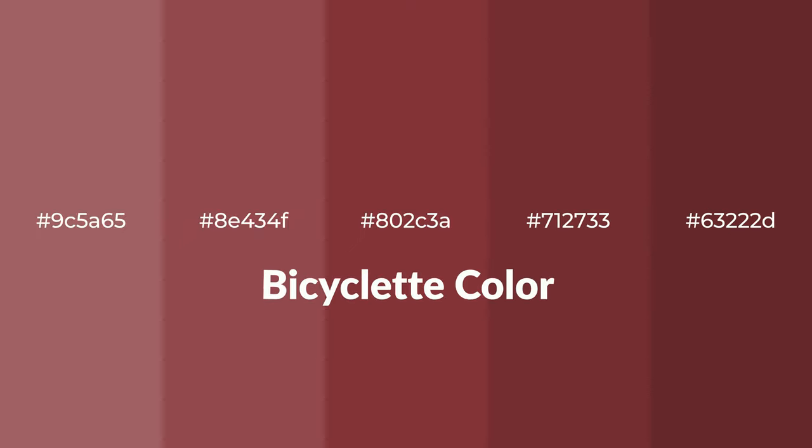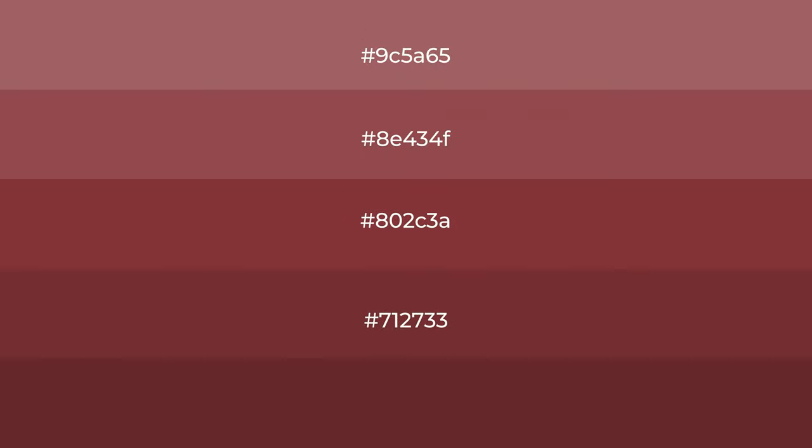Warm shades of Bicyclette color with red hue. For your next project, to generate tints of a color, we add white to the color, and tints create light and exquisite emotions.